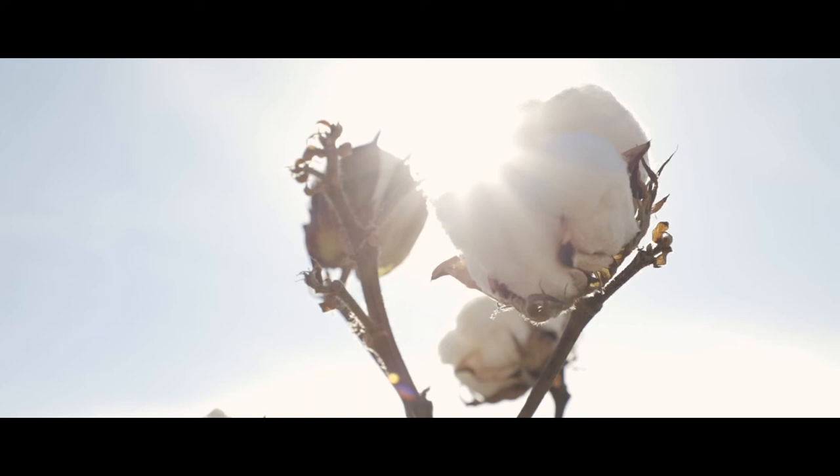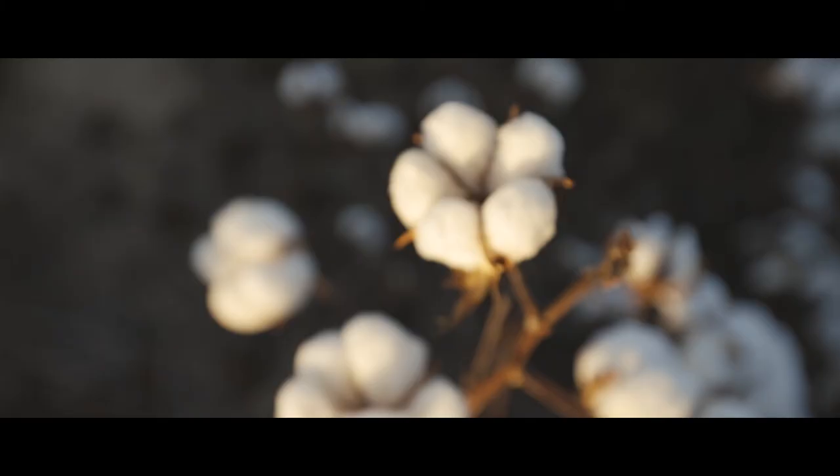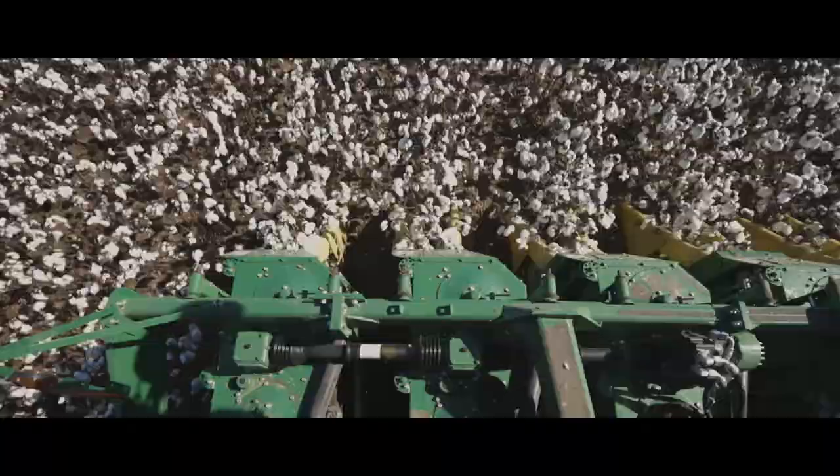Our history with bollworms and boll weevils is a long history. Thank goodness technology has come along to alleviate these problems — there were times we just didn't know what we were going to do. The way that I've seen technology advance is mind-blowing. Every year there's something new for us to try and help our individual farms and help our bottom line. We appreciate that.